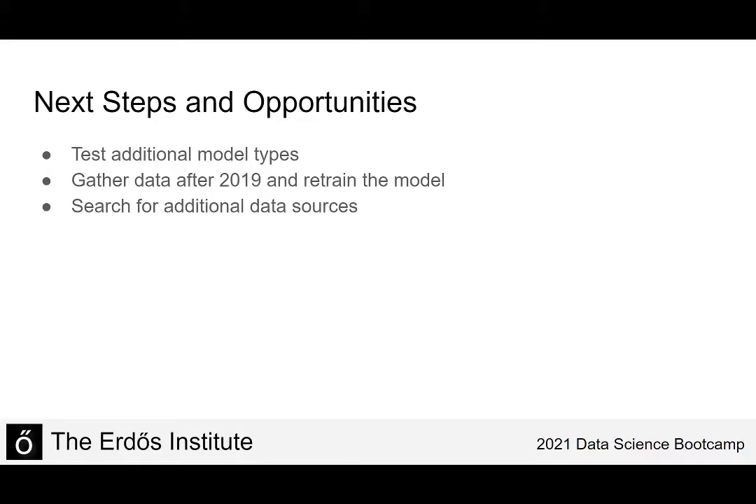For next steps and opportunities, we could test additional model types to try to improve accuracy, but since it's already over 98% that may not be the best use of time. A better use would be gathering more data to understand the seasonal aspect, since we see an annual trend and need more years of data to fully understand it. A straightforward solution would be to include data from 2020 and 2021, and also to find additional PA volume data from before 2017.